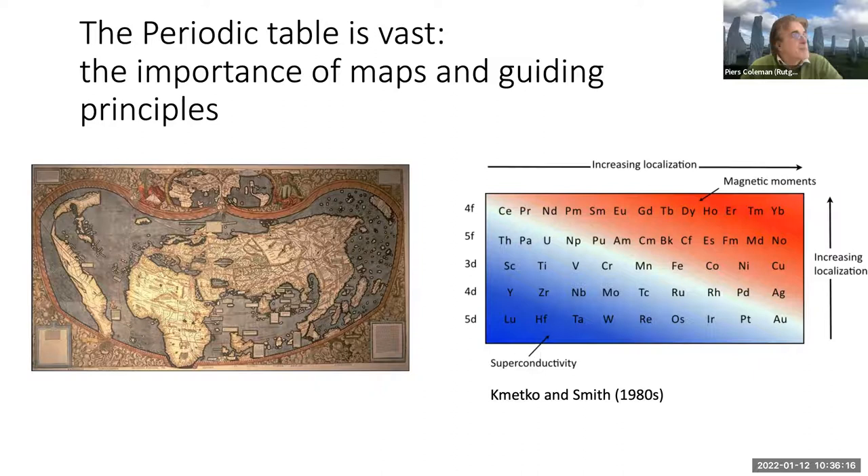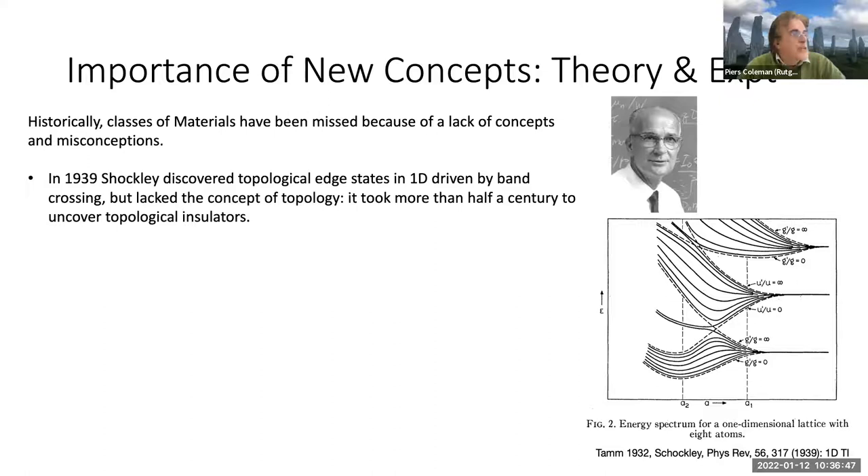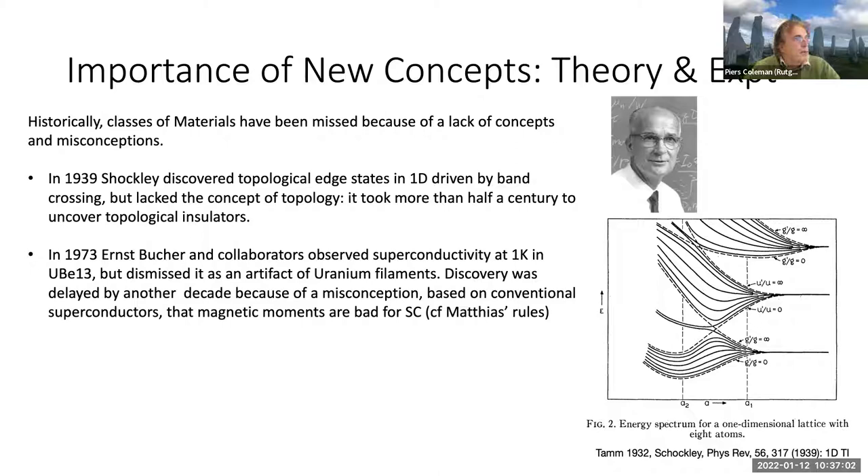New concepts are critical. Bill Shockley discovered in 1939 that crossing orbitals produces edge states — a 1D model — and even speculated it might apply to diamond. But he lacked the topological concept, and it took more than half a century to discover the other class of band insulators: topological insulators. This raises the question: why did it take so long, and could we have accelerated it?